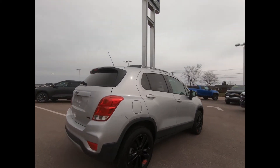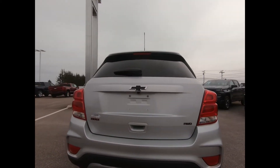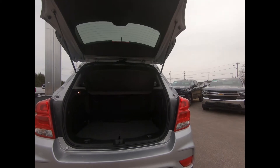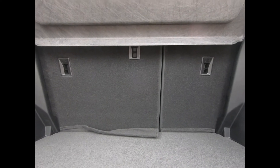There's power heated exterior mirrors, remote vehicle start, luggage rack side rails, deep tint rear glass, rear park assist, and a rear vision camera for added assurance while reversing. The Trax has 18.7 cubic feet of cargo space behind the back seat.